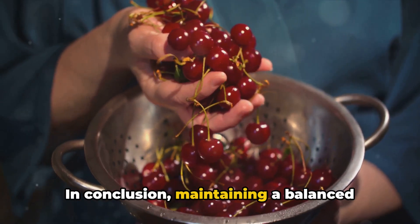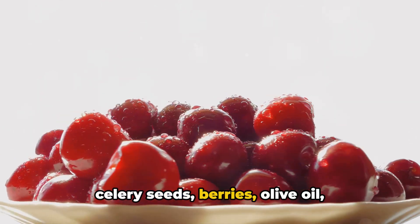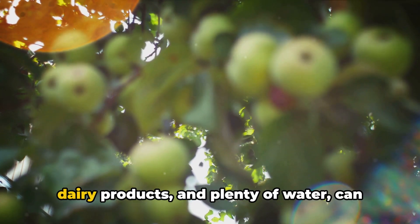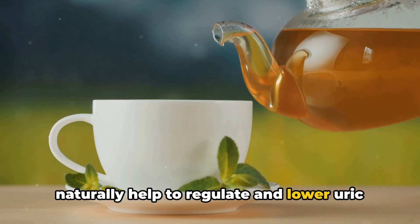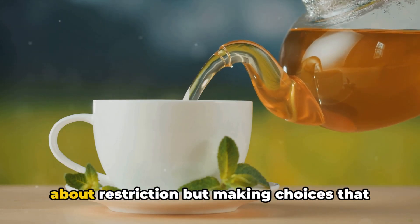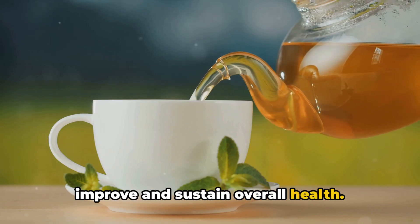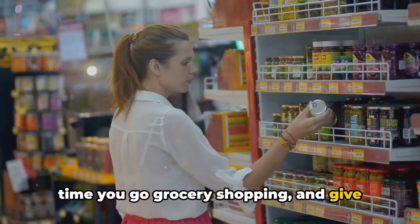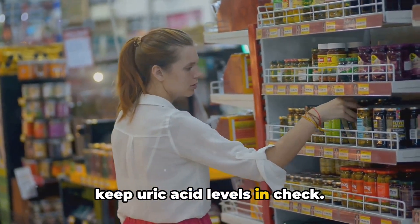In conclusion, maintaining a balanced diet that includes cherries, apples, celery seeds, berries, olive oil, tomatoes, bananas, green tea, low-fat dairy products and plenty of water can naturally help to regulate and lower uric acid levels in the body. Remember, a healthy diet is not just about restriction, but making choices that improve and sustain overall health. Keep these ten foods in mind the next time you go grocery shopping and give your body the natural boost it needs to keep uric acid levels in check.